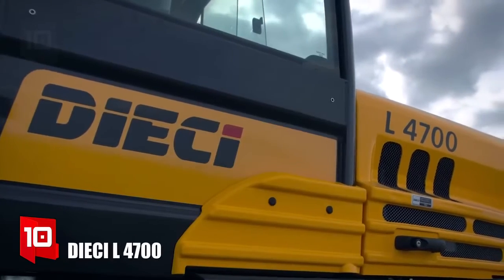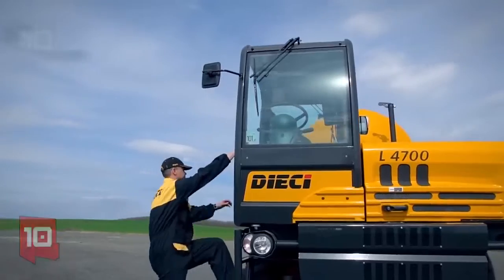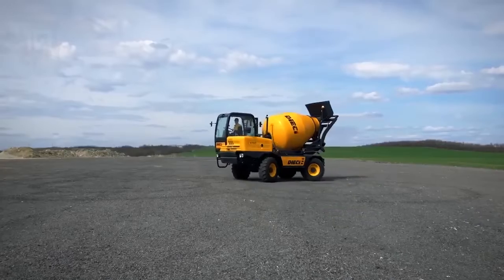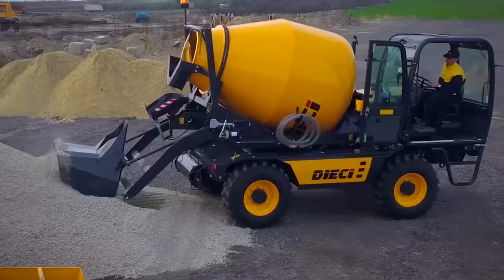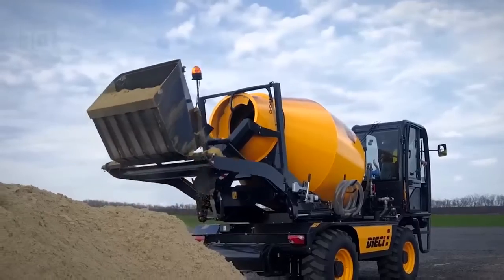Number 10: DCL 4700. It is an agile and maneuverable truck that has been manufactured in Italy. Its four wheels are driving and directional, and its drum can rotate 180 degrees. Its self-loading shovel allows you to prepare the concrete anywhere. It measures 5.5 meters in length and weighs 6.7 tons.